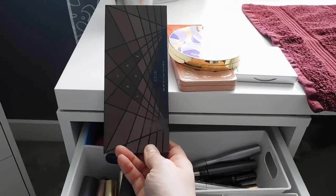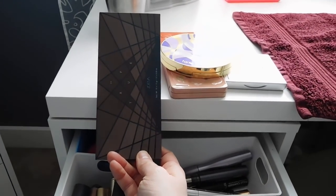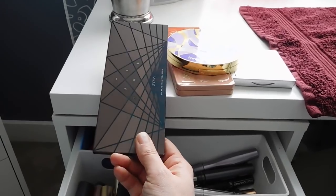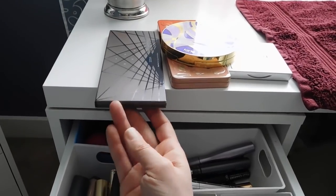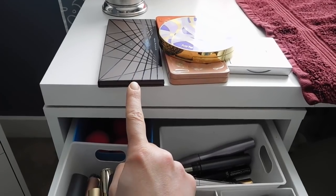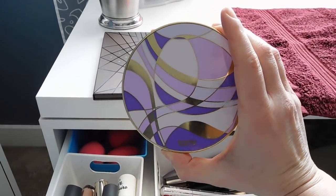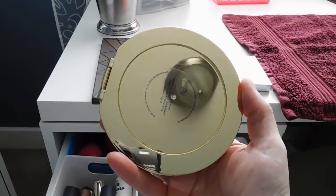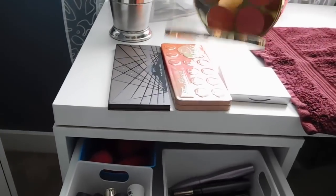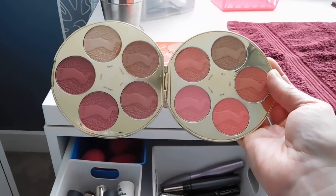It is the Zoeva En Taupe palette, so keep an eye out for that video — I will be doing a tutorial with that one. And then the last sort of palette item I pulled is the Tarte limited edition holiday blush palette that they came out with this past year — some good brighter, more springy blush colors, which I feel like I need as a pick-me-up right now.